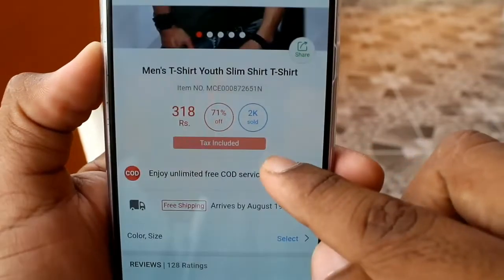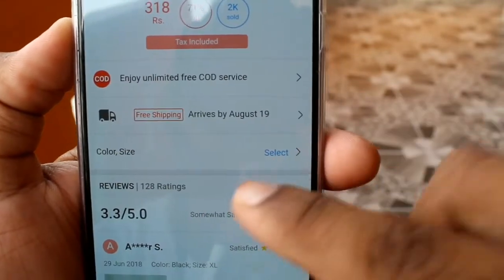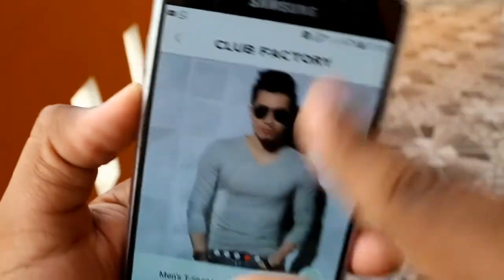The range is at 259. Click the top — if you click, you will see the price is $318 and the tax included. The shipping is arriving August 18th, so the maximum shipping is 8 to 18 days.